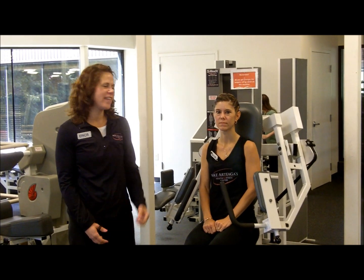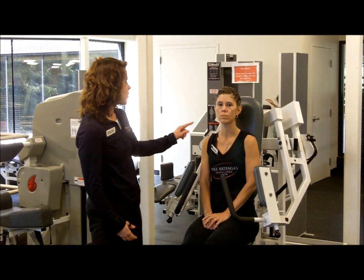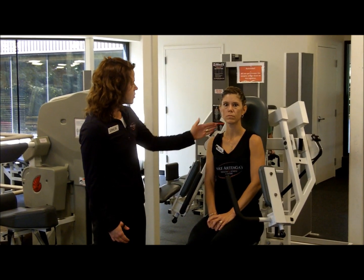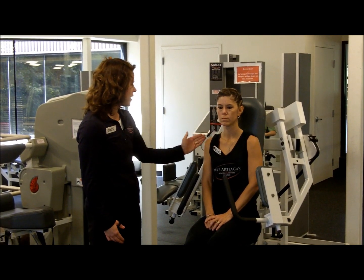My name is Erica and I'm a fitness trainer here at Mike Artigas Health and Fitness Center, and this is Becky, who is also a fitness trainer here. Today we're going to be going over the lateral raise machine, which focuses primarily on the shoulders — specifically the middle deltoid. We have a front deltoid, a middle deltoid, and a rear deltoid, and this machine primarily focuses on the middle deltoid.